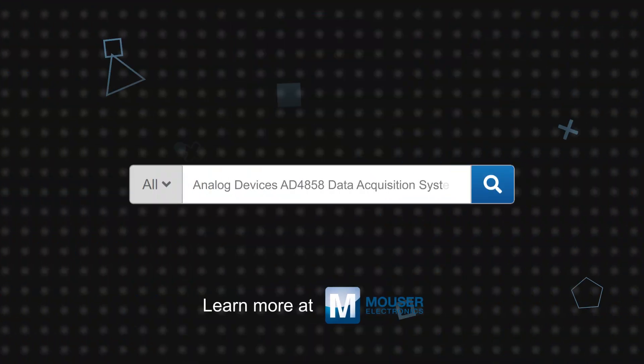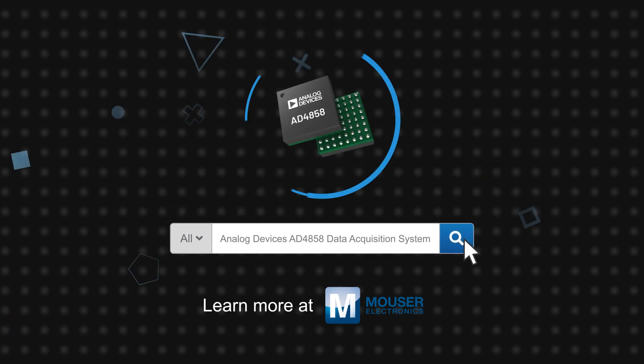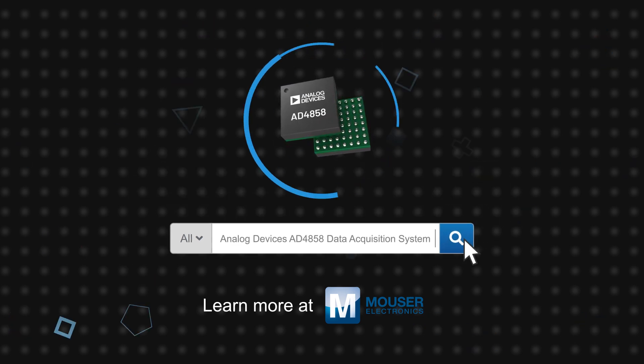Analog Devices' AD4858 20-bit 1-megasample-per-second data acquisition system is available now on Mouser.com.